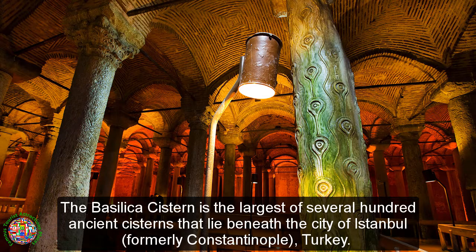The Basilica Cistern is the largest of several hundred ancient cisterns that lie beneath the city of Istanbul, formerly Constantinople, Turkey.